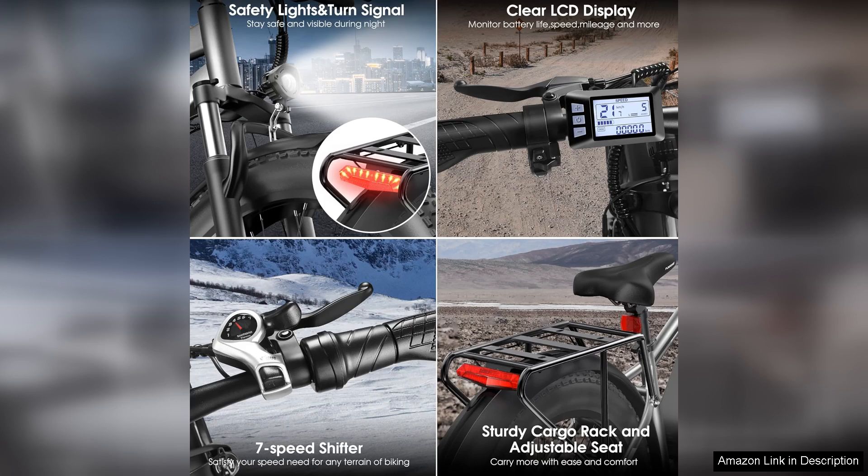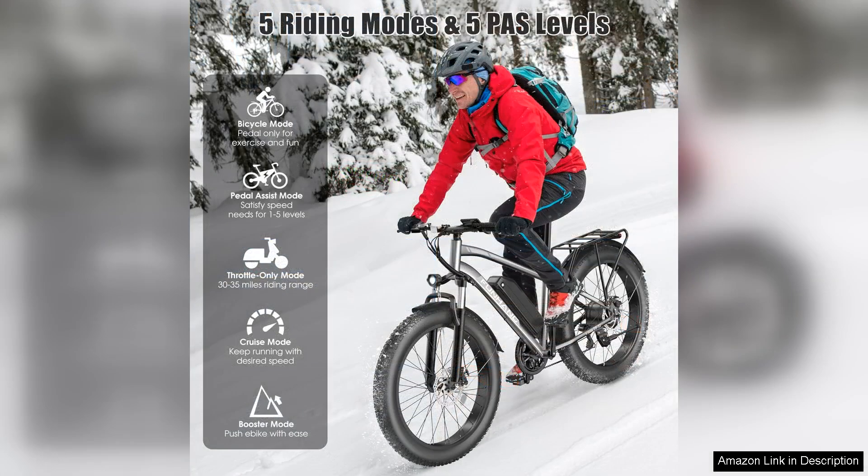Comfort is key with the Peak e-bike. The ergonomic design, wide tires and adjustable seat ensure a pleasant riding experience. I've spent hours on this bike without discomfort, which is a significant plus for longer excursions.